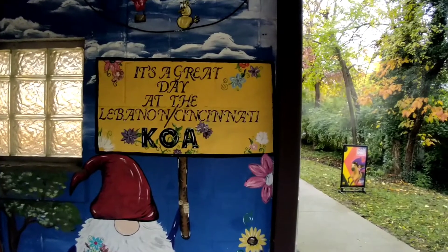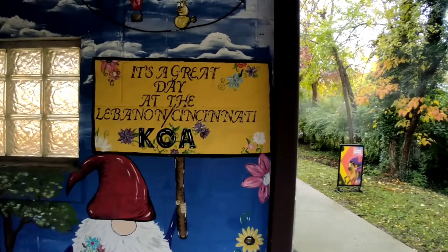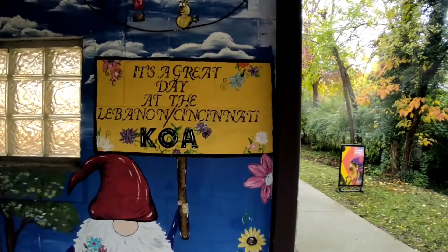Hello kids. We are at the Lebanon Cincinnati KOA campgrounds.